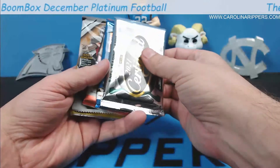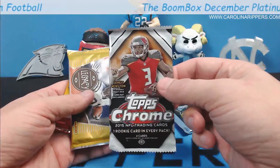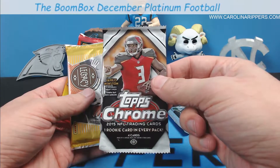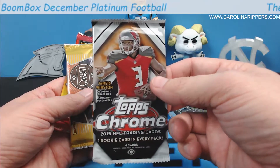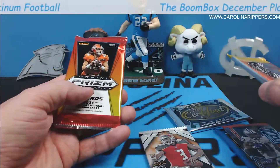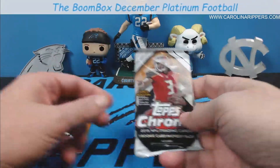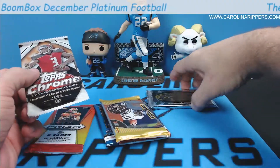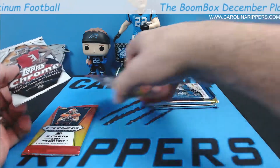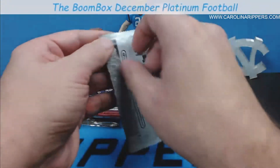So here's our Certified, the 2021 Donruss Elite, and the 2019 Donruss Elite. They also gave us some extra packs to fill out the value — a 2015 Topps Chrome, a Legacy, and the H2 Prizm Draft. The Legacy is a thin pack so it could be an auto. We'll start with the Topps Chrome first, then Legacy, then Certified last.